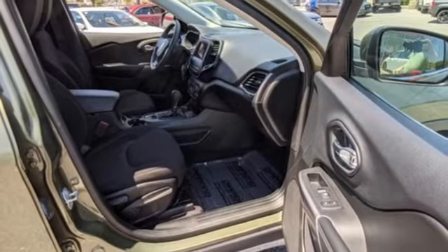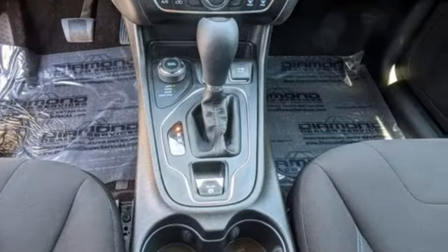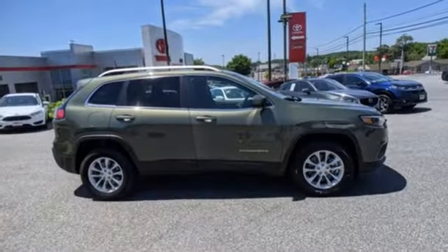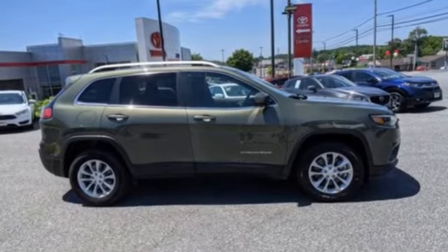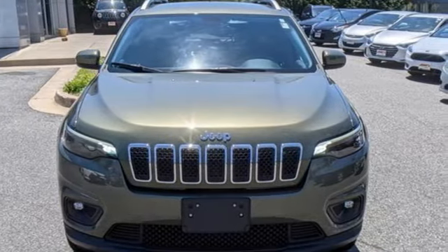Apple CarPlay and Android Auto allows you to use apps from your phone through your vehicle's infotainment system. Kelley Blue Book proclaims the Cherokee surrenders nothing in the way of comfort or handling. Journey anywhere in a Jeep — see it for yourself when you take it for a test drive.